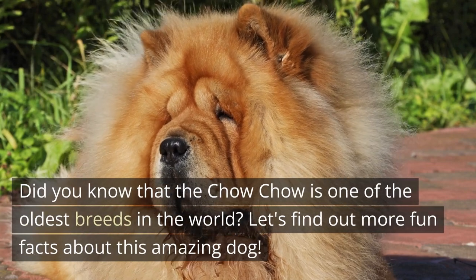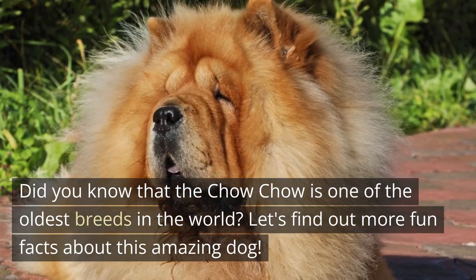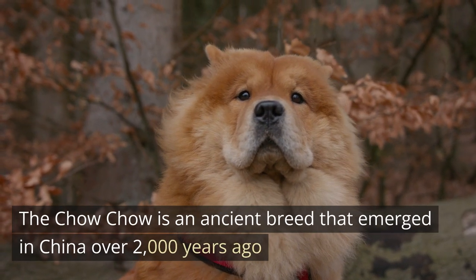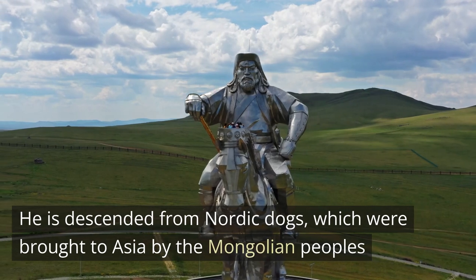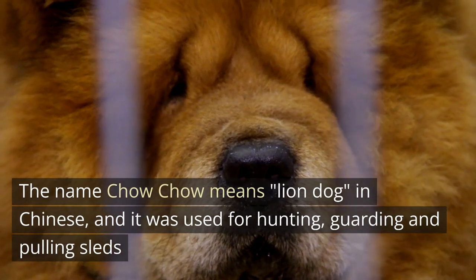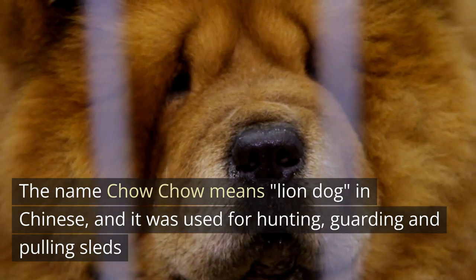Did you know that the Chow Chow is one of the oldest breeds in the world? Let's find out more fun facts about this amazing dog. The Chow Chow is an ancient breed that emerged in China over 2,000 years ago. It is descended from Nordic dogs which were brought to Asia by the Mongolian peoples.